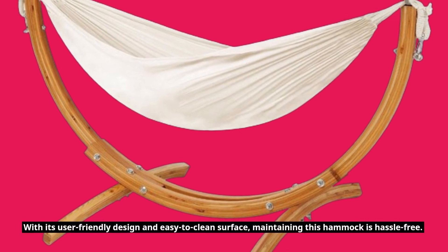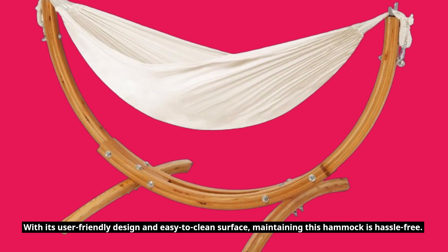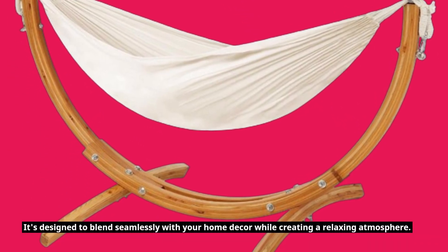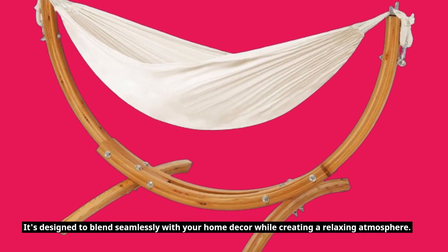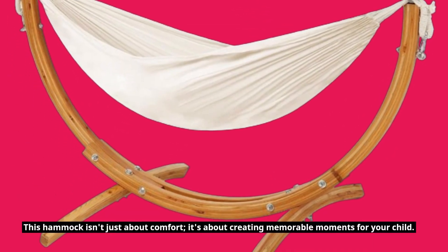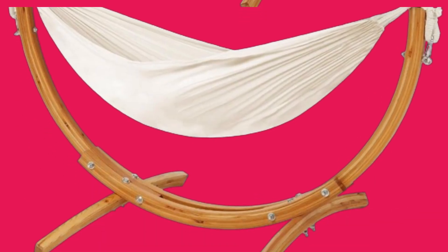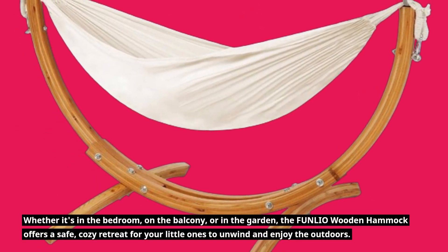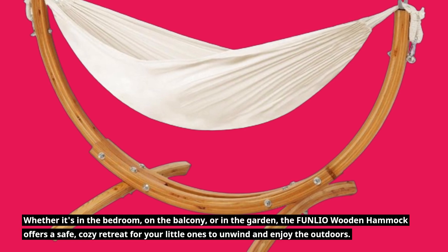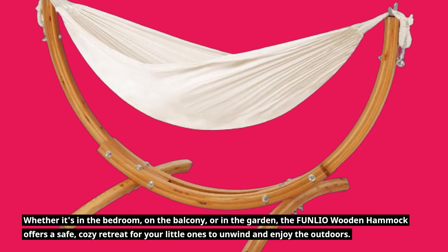With its user-friendly design and easy-to-clean surface, maintaining this hammock is hassle-free. It's designed to blend seamlessly with your home decor while creating a relaxing atmosphere. This hammock isn't just about comfort — it's about creating memorable moments for your child. Whether it's in the bedroom, on the balcony, or in the garden, the FUNLIO Wooden Hammock offers a safe, cozy retreat for your little ones to unwind and enjoy the outdoors.